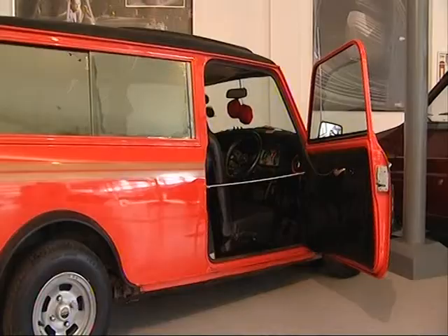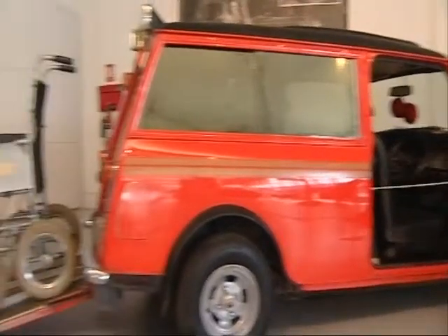The event runs at Coventry Transport Museum until July. Marcus Bennet in Coventry for Central tonight.